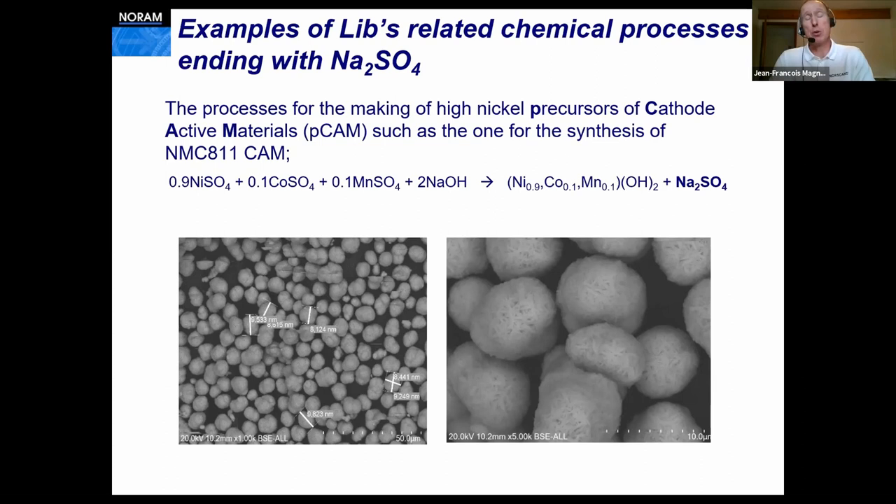If you are in the mining industry and you produce those salts for the lithium-ion battery, not only you but also your client is going to produce a significant amount of sodium sulfate. For the making of spherical precursors of cathode active material, a lot of high-purity nickel, cobalt, and manganese sulfate are neutralized with sodium hydroxide and produce a lot of sodium sulfate. So it's an issue not only for the mining industry but for the clients of the mining industry as well.